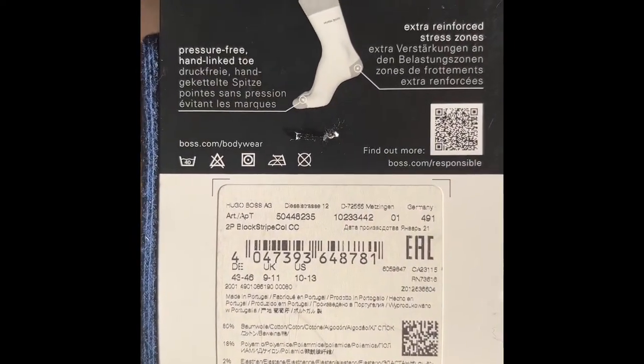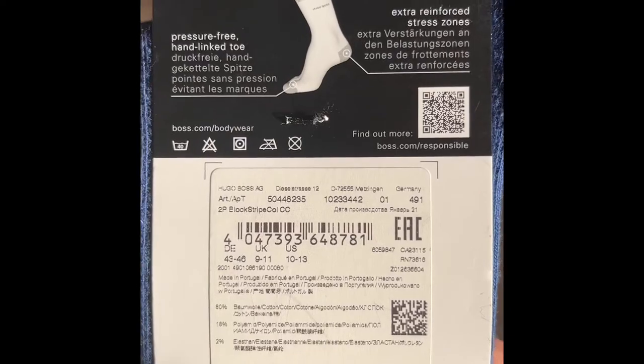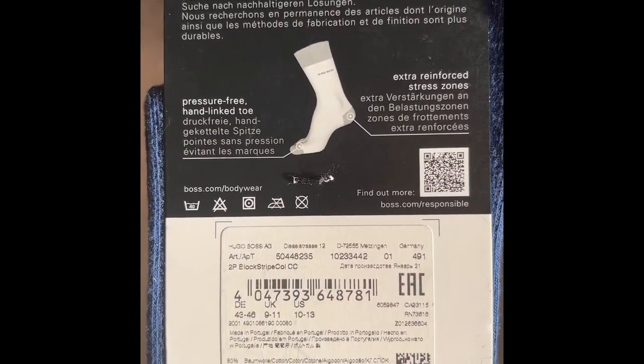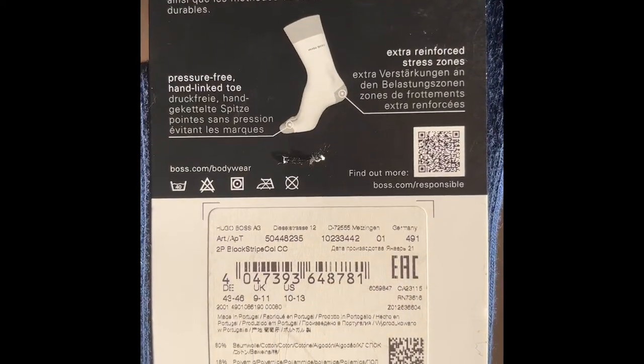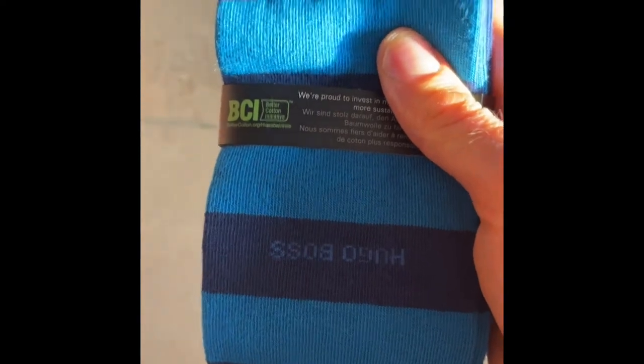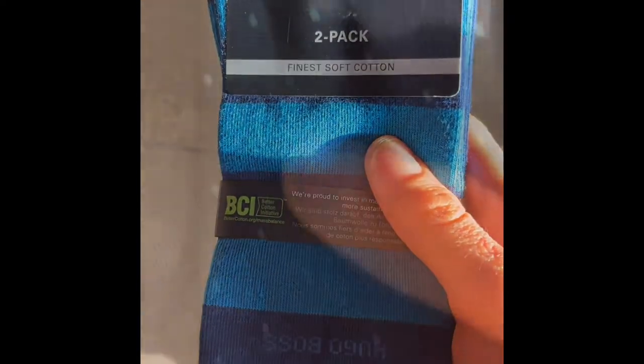Features include pressure-free hand-linked toe, extra reinforced gussets, and stress zones. We continuously look for more responsible ways to source, press and finish products. These are cheap — I bought four pairs at a great price, so I will be wearing them on a daily basis.